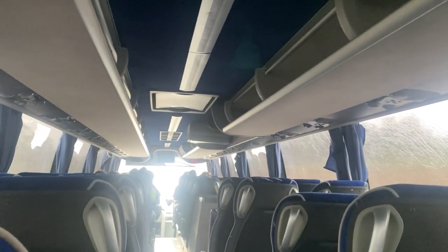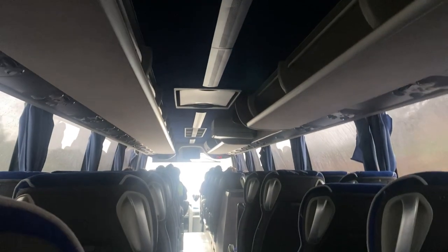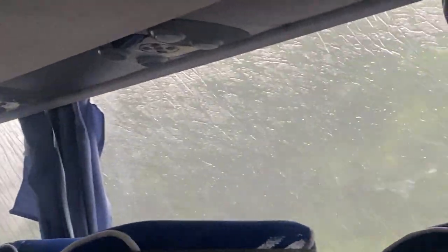Just like that we are back on the coach and it has honestly started hammering it down - it's so rainy. I don't know if you can see it through that window, but it's raining so bad.